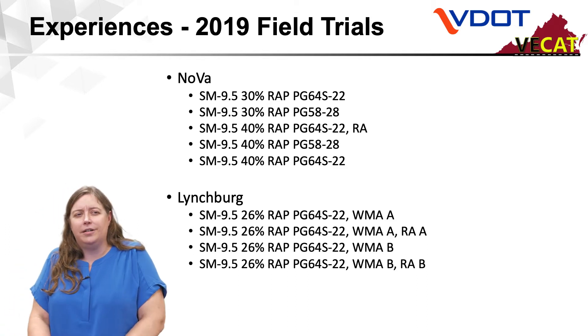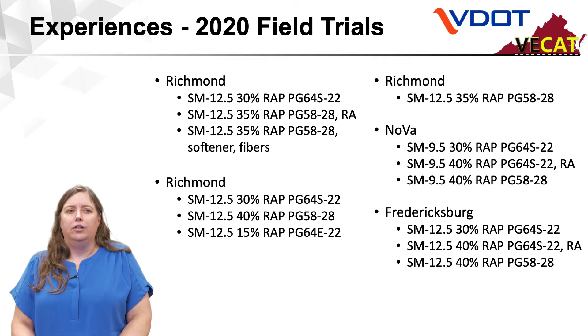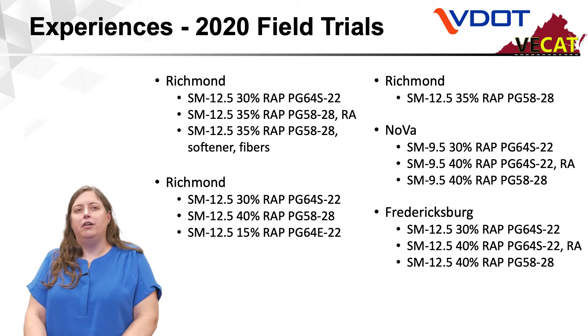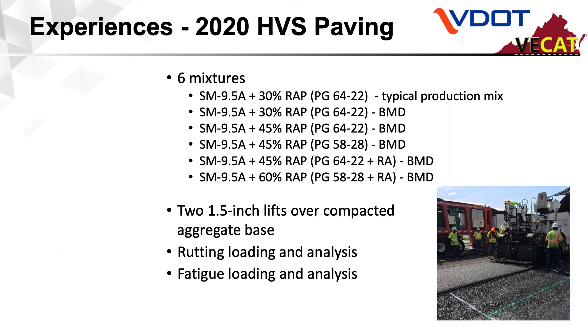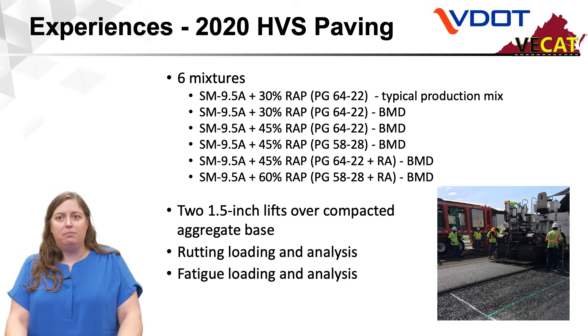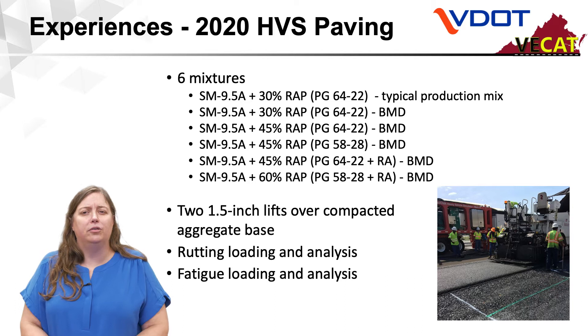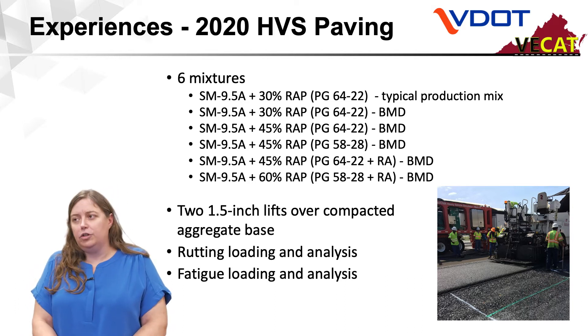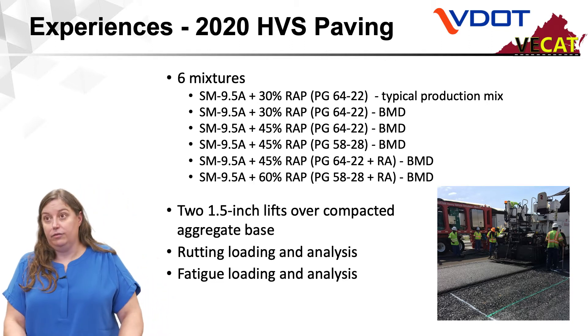Our Northern Virginia District and Lynchburg District got their first experiences with balanced mix design in 2019. And in 2020, Richmond District, again Nova, and Fredericksburg District had experiences with a number of mixes and a number of different contractors. In 2020, we also paved our heavy vehicle simulator located in Blacksburg at the Virginia Tech Transportation Institute. We've put down five balanced mix designs and a typical production control mix in two one-and-a-half inch lifts over compacted aggregate base, and we're going to be loading these to determine rutting and fatigue performance. That's ongoing as of 2021.